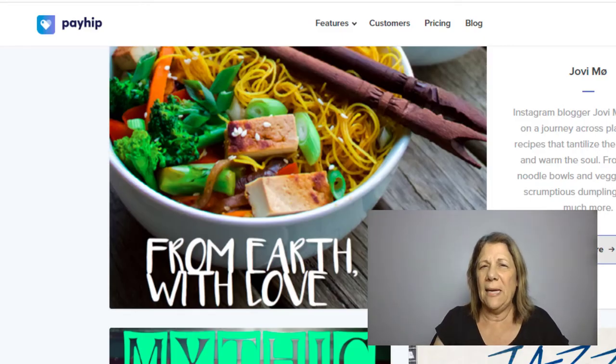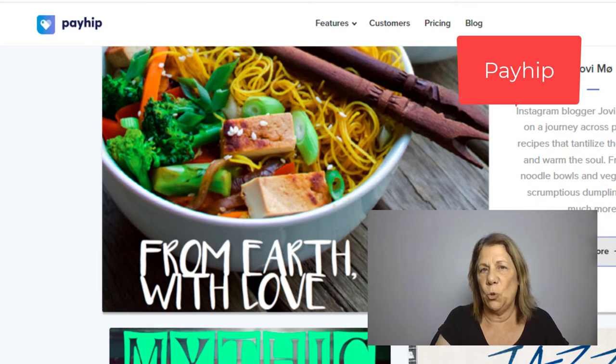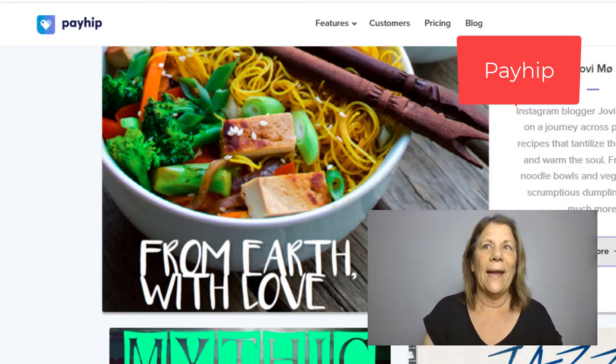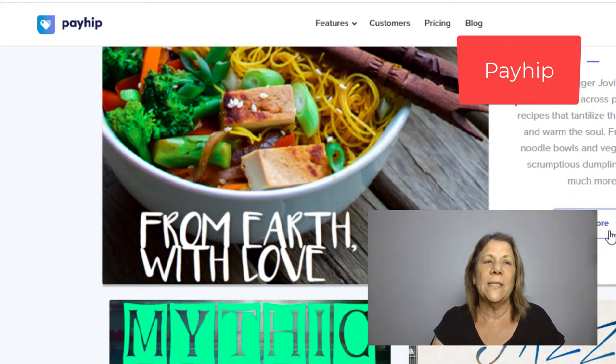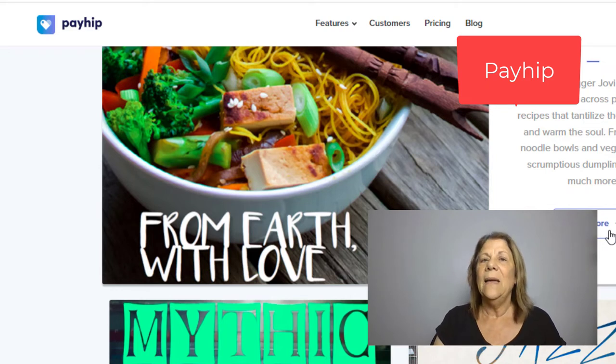The next one I want to share is called PayHip.com. PayHip is a little bit different — you can upload all your products here and you're essentially making a store. People don't come to PayHip looking for a store the way they do Etsy. What happens is you have to put yourself out there. You might go to Instagram, Twitter, or Facebook and share that you have a cookbook, for instance, and then people can click the link to get to your store on PayHip. So this one's a little different, but if you have several products it's definitely something you want to look into.